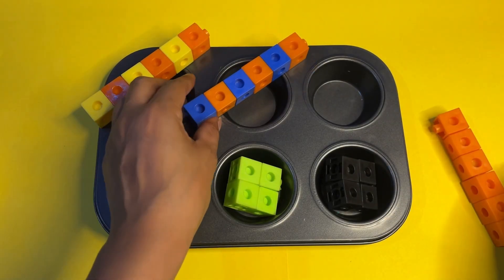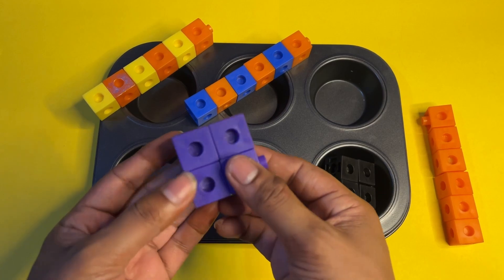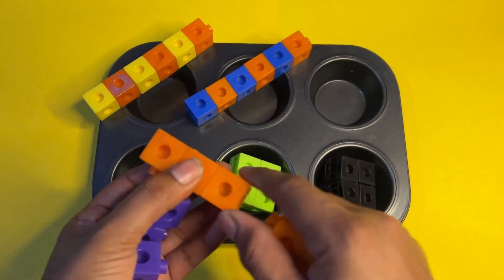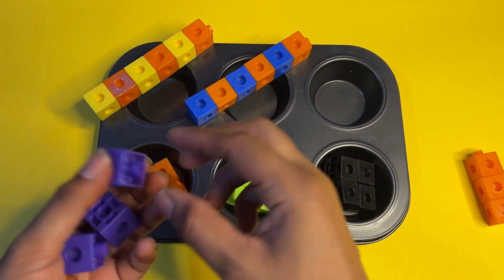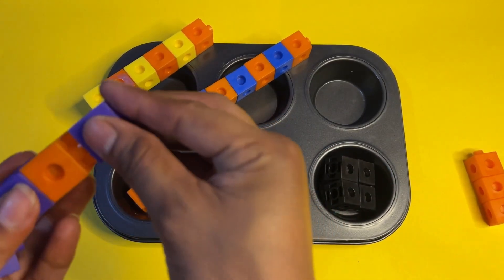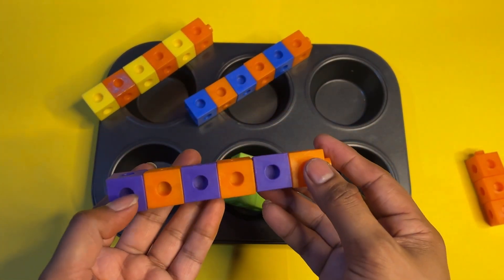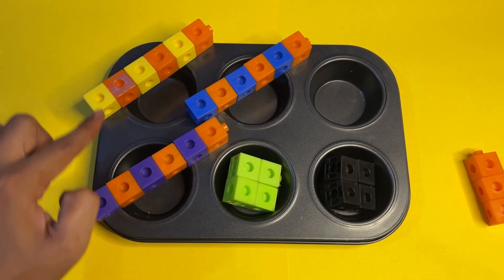Now we do the same pattern with the purple cube. First we take purple cube and then orange cube. Tell me — what is the next color? Orange! Now we take purple, then orange, and after that orange again. Purple, orange, purple, orange — we follow the same pattern with three cubes.